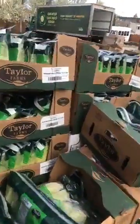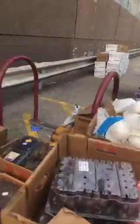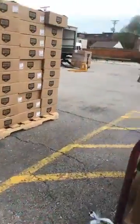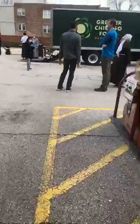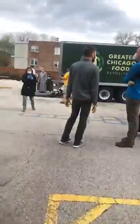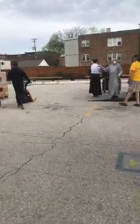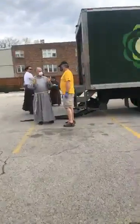We have lots and lots of lettuce today. We're going to see what else we can get off the truck. It's really a concerted effort to get everything off the truck and everything packaged.